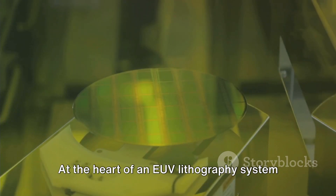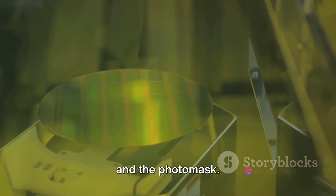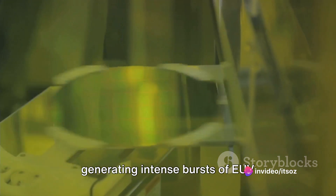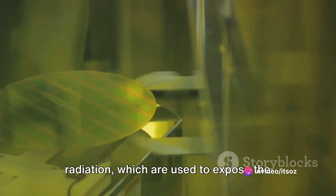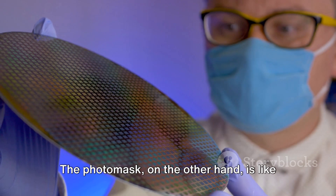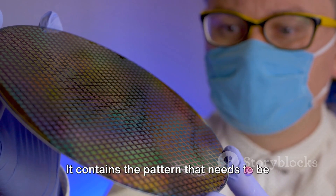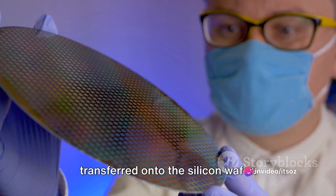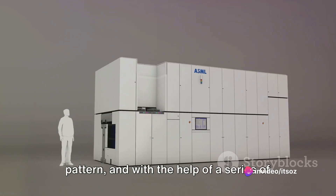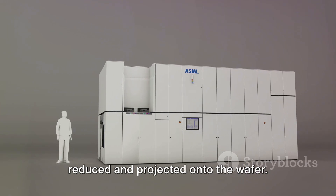At the heart of an EUV lithography system lie two key components: the light source and the photomask. The light source is responsible for generating intense bursts of EUV radiation, which are used to expose the photoresist material on the silicon wafer. The photomask, on the other hand, is like a stencil — it contains the pattern that needs to be transferred onto the silicon wafer. The EUV light passes through this pattern, and with the help of a series of mirrors and lenses, this pattern is reduced and projected onto the wafer.